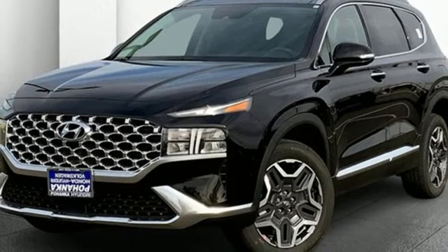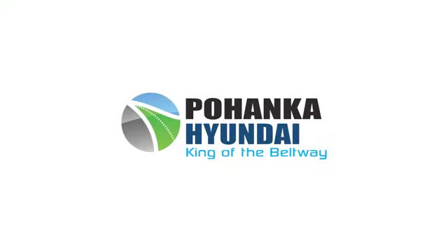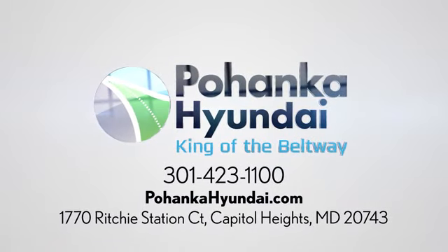Hurry in today and see it for yourself. Visit Pohanka Hyundai, King of the Beltway today. We're conveniently located on the Capitol Beltway at exit 13, 1770 Ritchie Station Court in Capitol Heights, Maryland.